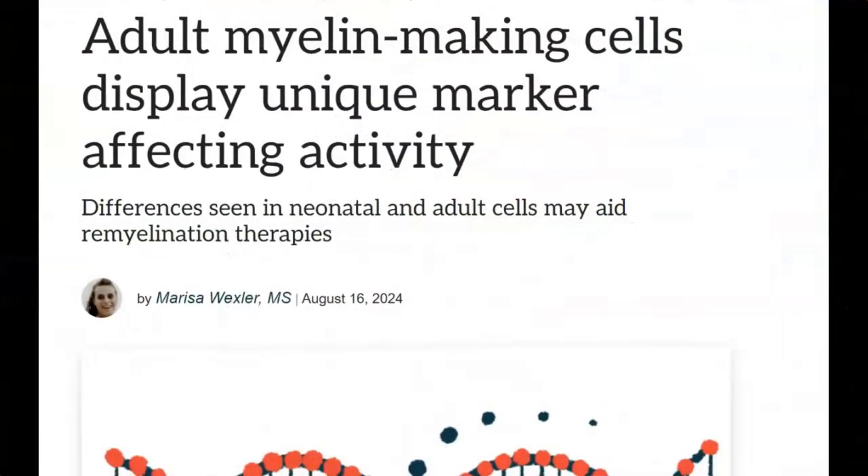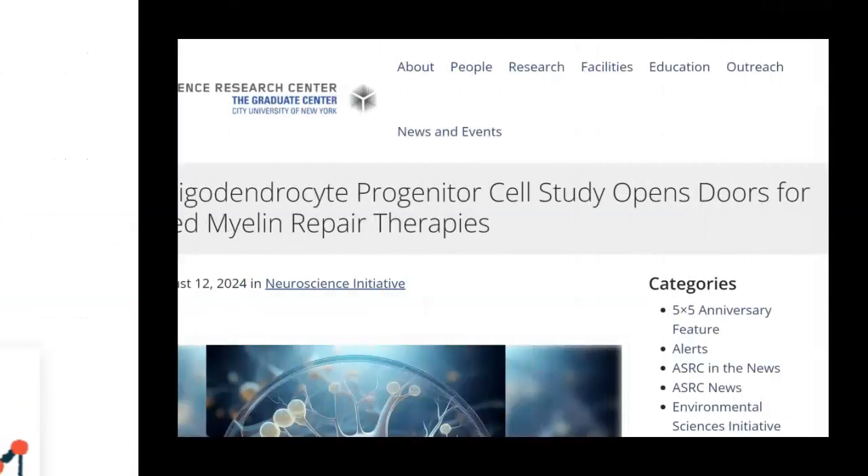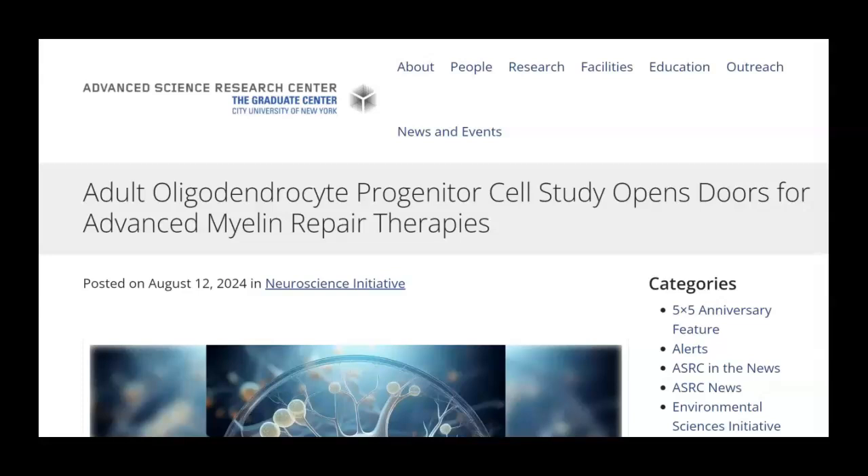Now finally, I think we're ready to look together at this article: 'Adult myelin-making cells display unique marker affecting activity — differences seen in neonatal and adult cells may aid remyelination therapies.' This was published in Multiple Sclerosis News Today on August 16, 2024. The investigators had already published a press release on August 12, 2024 in Neuroscience Initiatives, and that article is called 'Adult Oligodendrocyte Progenitor Cell Study Opens Doors for Advanced Myelin Repair Therapies.'